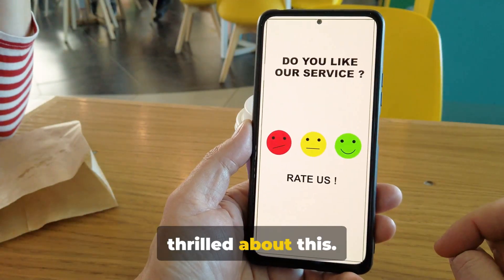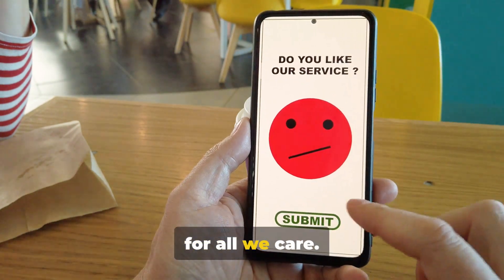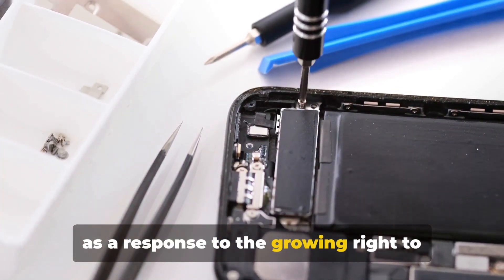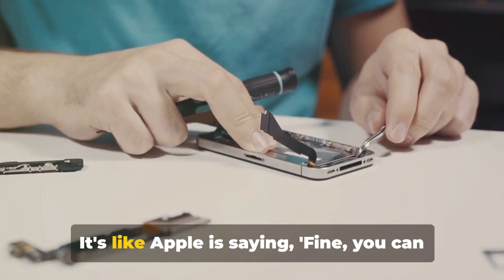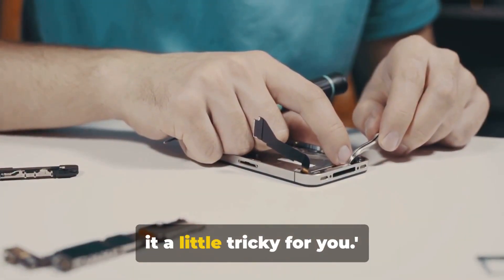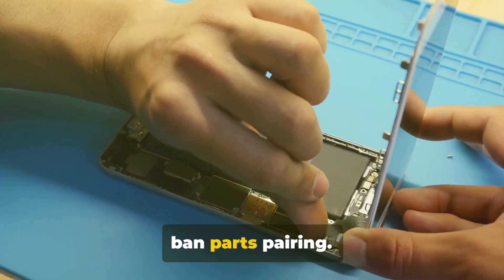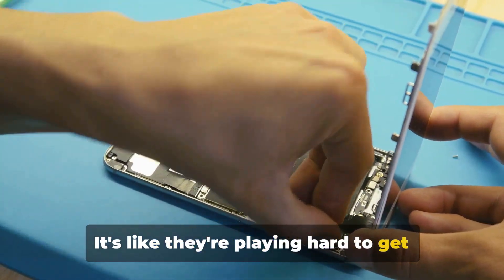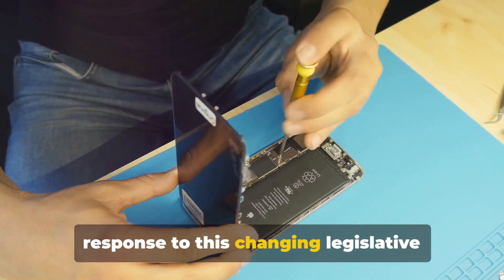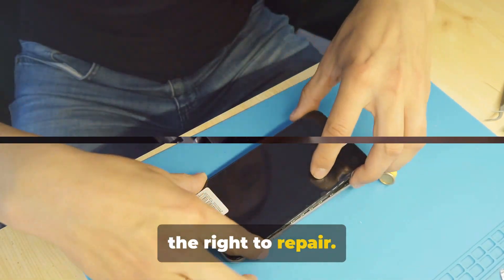Not everyone is thrilled about this. Critics are calling it obfuscation. What matters is that this shift is seen as a response to the growing right to repair movement — it's like Apple is saying, fine, you can fix your phone, but we're still going to make it a little tricky for you. States like Oregon have passed laws to ban parts pairing, and Apple's decision is seen as a response to this changing legislative landscape and pressure from right to repair advocates.